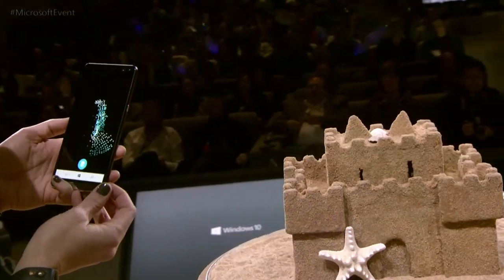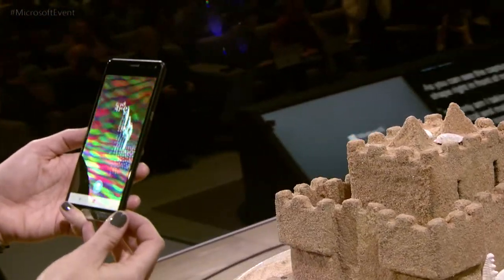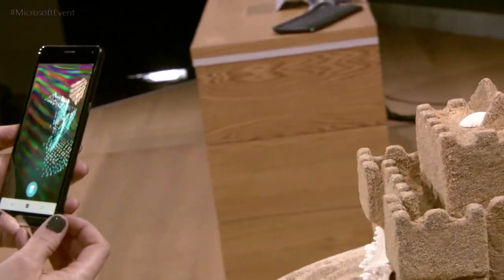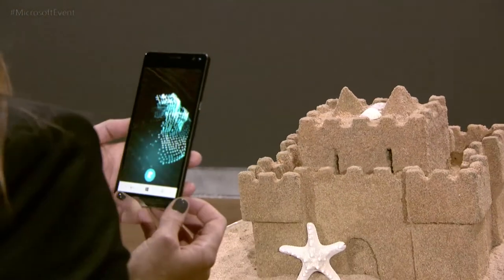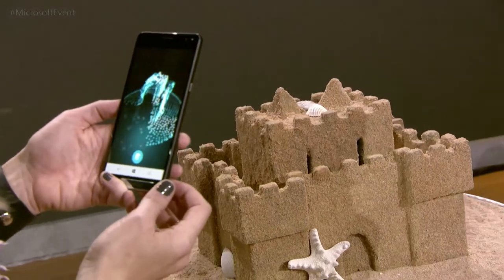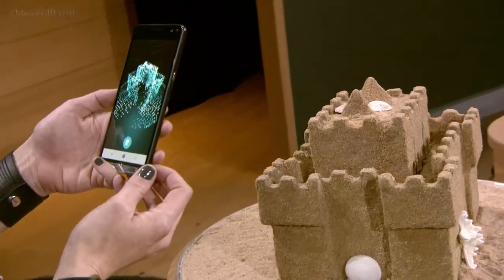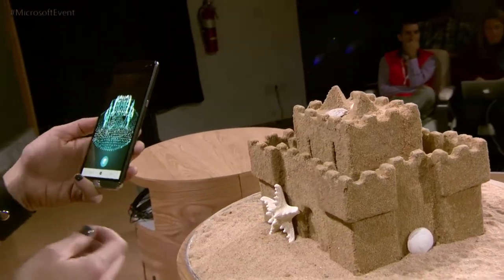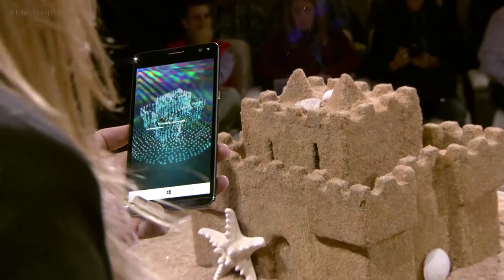Here you can see the sandcastles taking shape in front of me. I'm not only taking something from the physical world and making it digital — I'm also taking something that would have been temporary and making it permanent. We all know that as the sun goes down at the end of the day, you'd have to leave your sandcastle behind. But with the magic of scanning, we can take this temporary memory and save it forever.